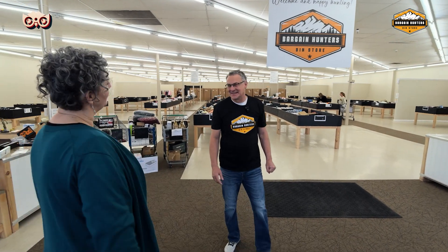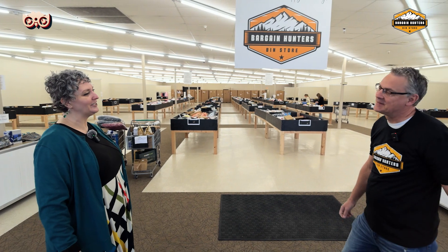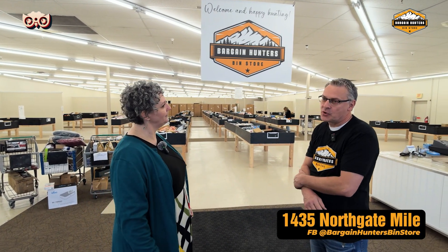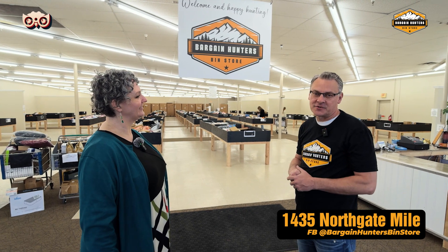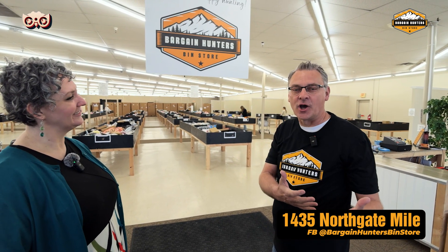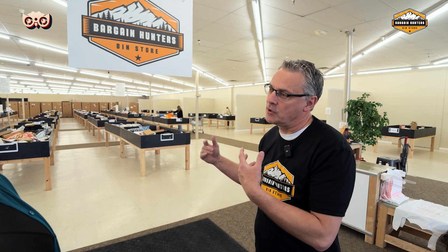So I wonder if we can ask some questions about Bargain Hunters Bin Store. Tell us, what is Bargain Hunters? What's a bin store? A bin store concept has been around for about five or six years. You price things on a certain day at seven dollars or six dollars and then throughout the week it goes down to a dollar. So it's like six, five, four, three, one. And then the last day is a dollar a day to clear out all the inventory for new inventory to come in.